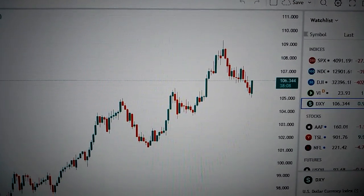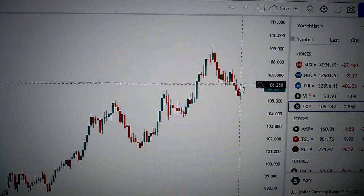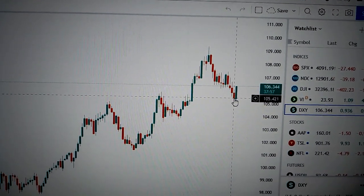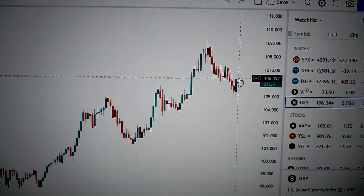Let's take the DXY, the US dollar index. We can see here is a very bullish signal. A huge body green candle bullish engulfed the red candle before it. So it means in short term the US dollar will continue to go higher from here.